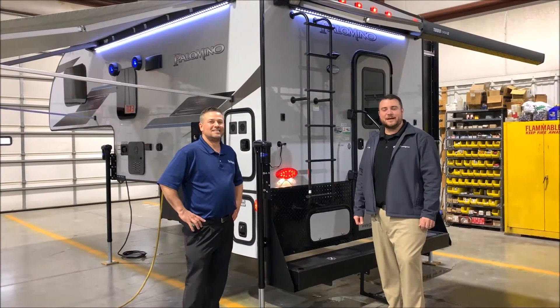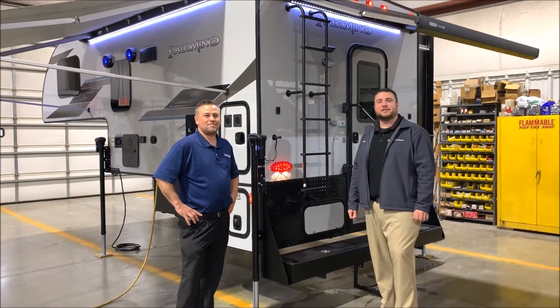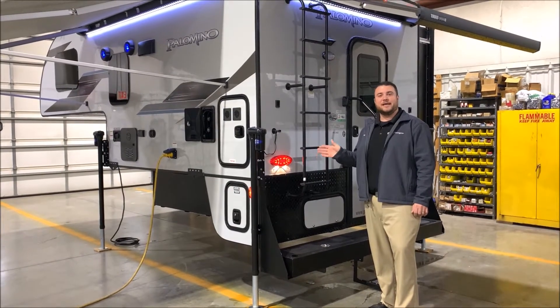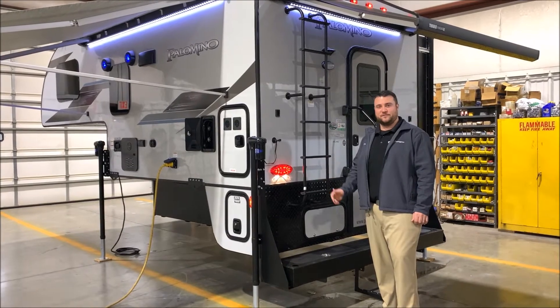Hello and welcome to the Outpost RV. My name is Jeremy and I'm Henry, and today we're going to be taking a look at the Palomino HS2902. Before we get started, this camper is compatible on a three-quarter ton or one ton truck with a six and a half or an eight-foot bed.